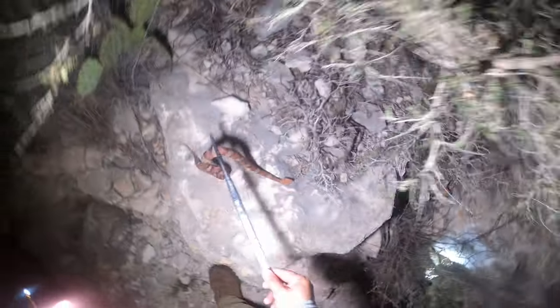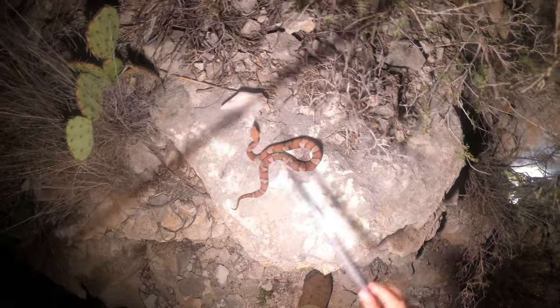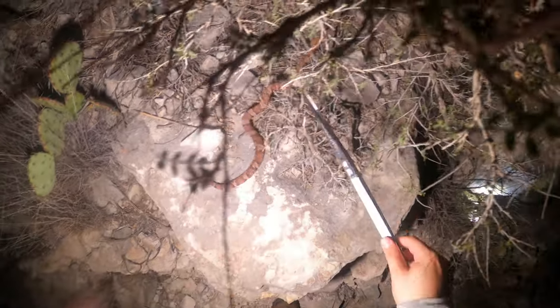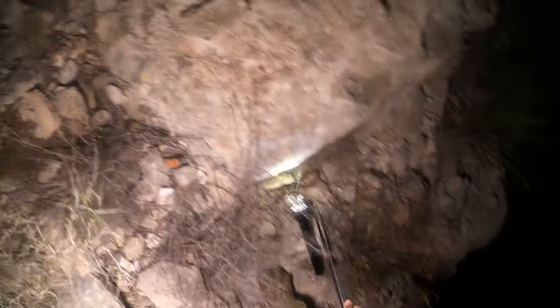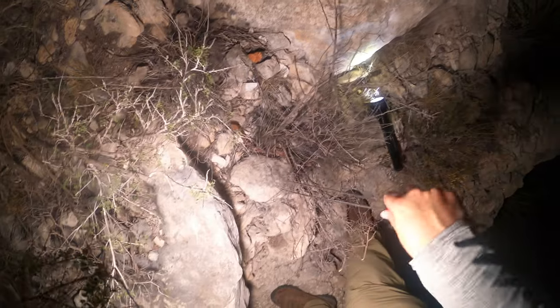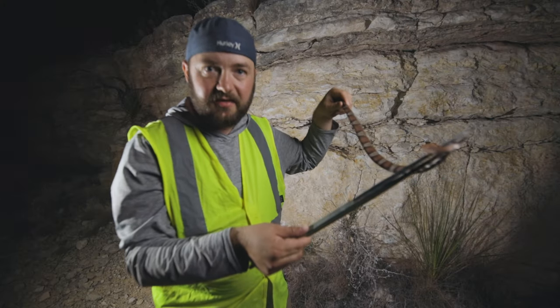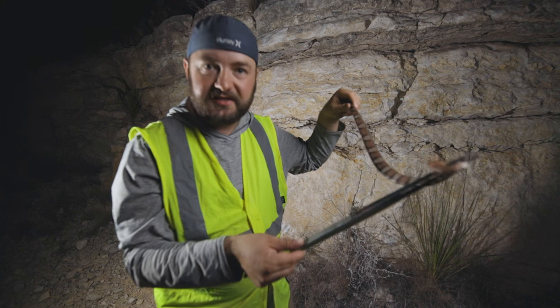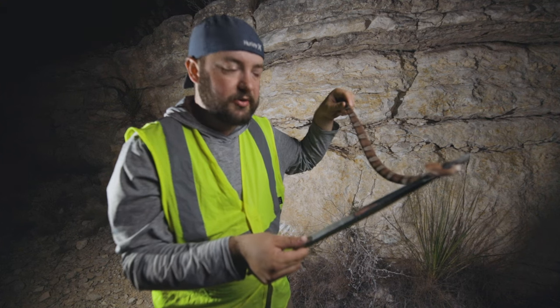Alright guys, so this species of copperhead used to be its own subspecies — they used to be Pictogaster, the Transpecos copperhead. But now they're actually lumped into broad-banded copperheads. He's quick. I don't want to try to film him up here, it's pretty precarious. I'm going to get him off the cut and then get some better footage for you guys. So here's this copperhead — they used to be known as Agkistrodon contortrix pictogaster, the Transpecos copperhead, but now they're actually lumped into broad-banded copperheads.